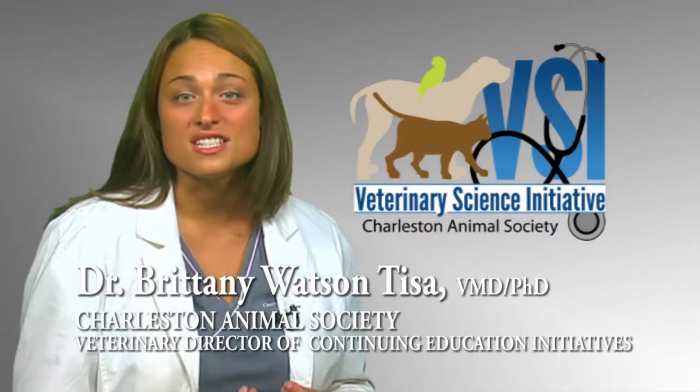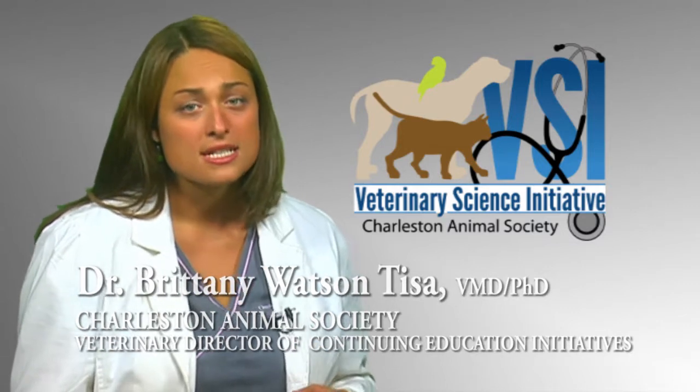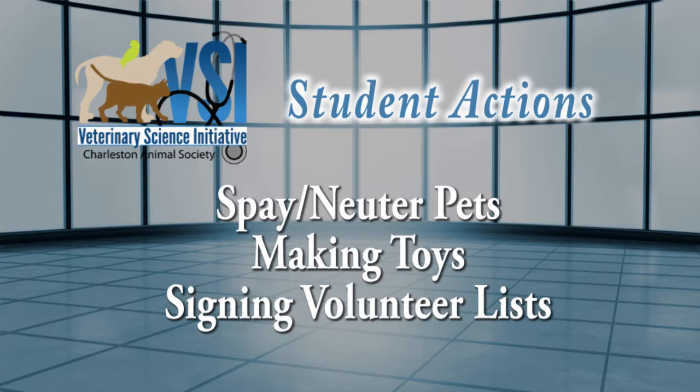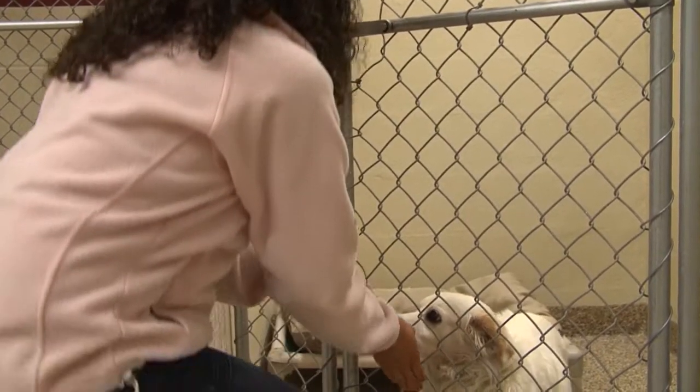Our research finds students involved in VSI have proven changes in knowledge, attitudes, and behavior involving science and animals. This is one of the first humane education programs to prove actual behavioral changes. Students take action based on their experiences, such as spaying and neutering their pets, making enrichment toys for the shelter, and signing up on a volunteer list. Our research also found students wanted to foster and adopt their next pet from the shelter and participate in training and educational programs. This program gets students excited about learning, excited about what they learn, and how they can go back to their community and use the knowledge gained through the VSI program.